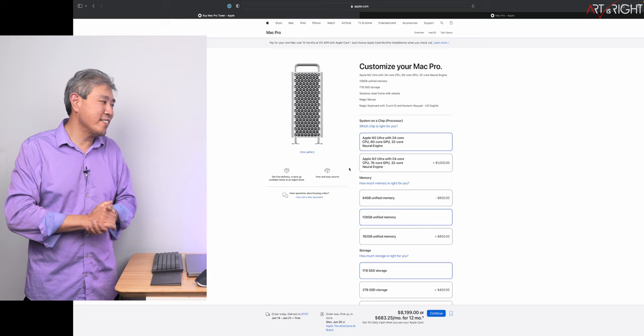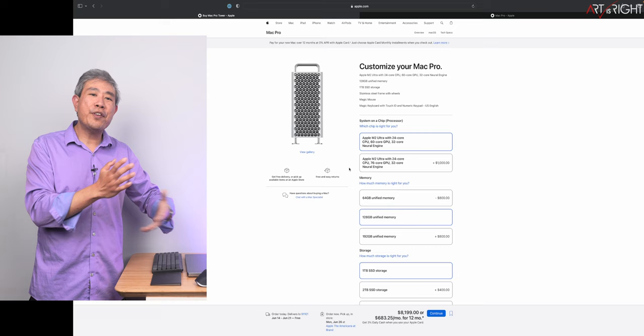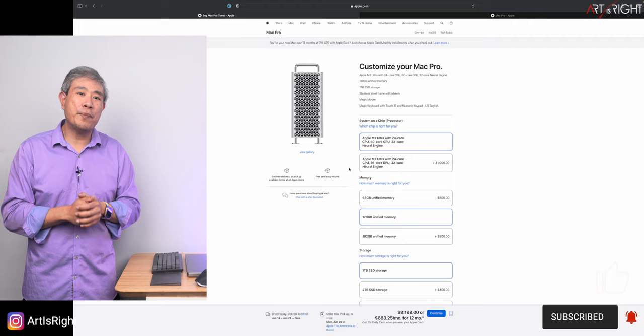All these machines are supposed to arrive next Tuesday. I have some engagements out of town so my reviews may come a little later, but they are coming — stay tuned. If you have any questions or anything specific you want me to test, leave them in the comments below. Give it a like, subscribe, and hit the bell — and in art we trust.